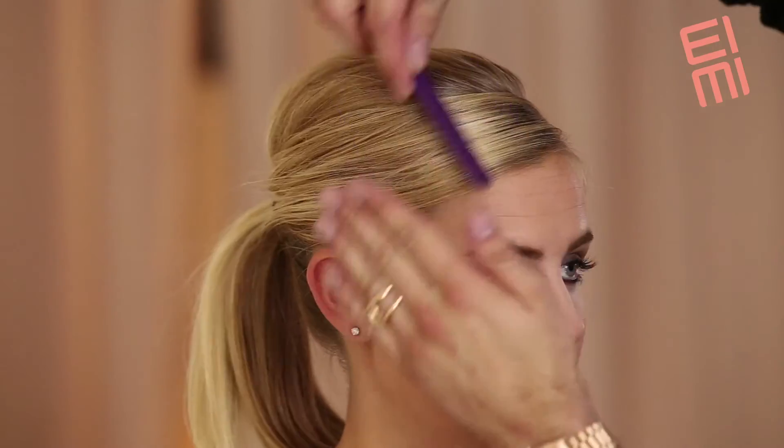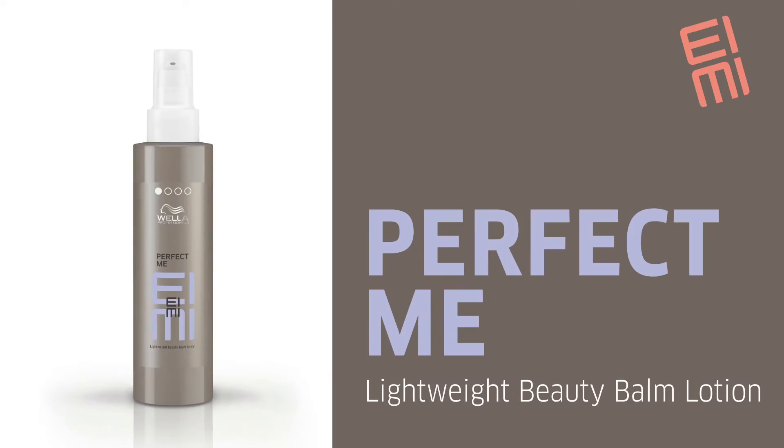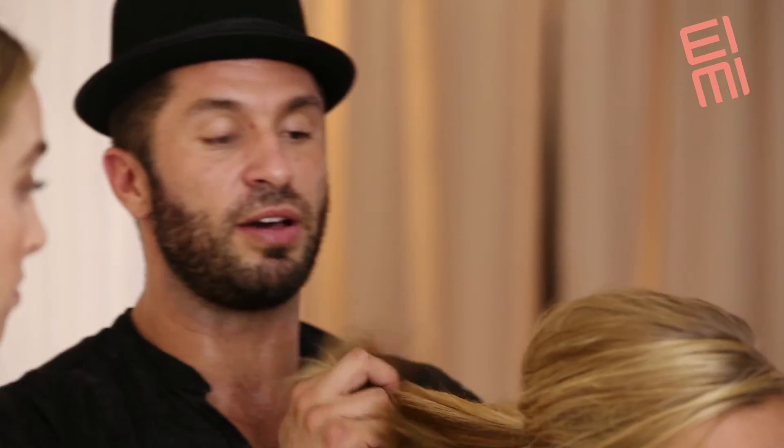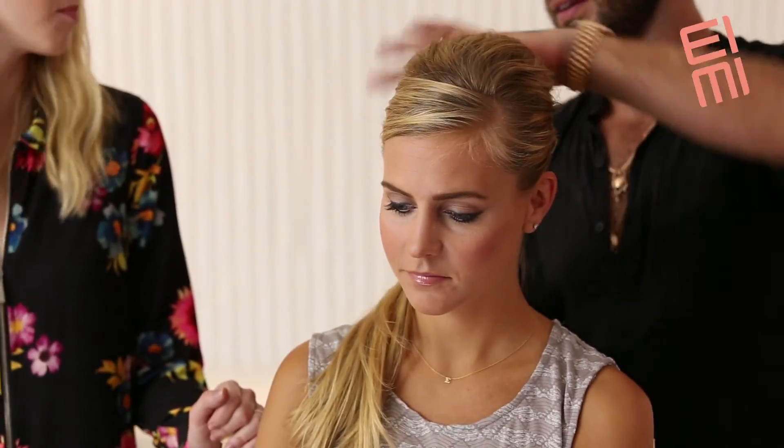I love it, I mean I definitely want to wear it, but what other products could you use to maybe polish it a bit? Perfect Me is the perfect product to finish off a look like this because it just kind of smooths out any loose flyaways. It definitely perfects the whole look and really seals it in.